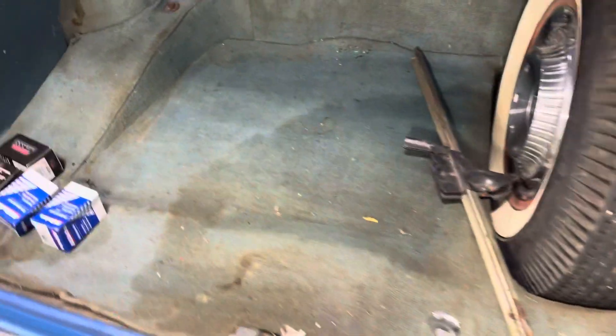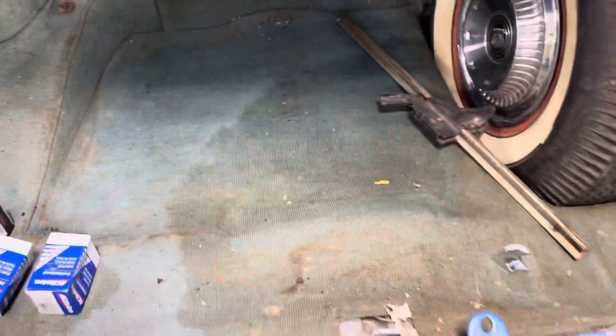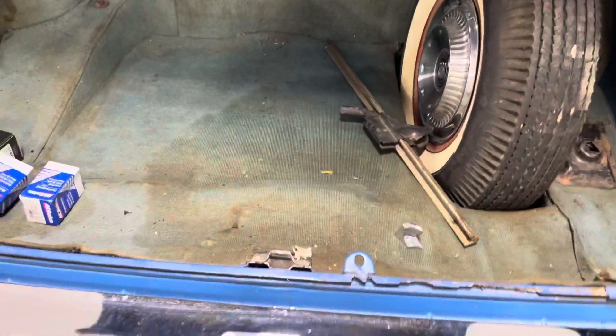The trunk is intact. The cardboards aren't too terrible — it's kind of beat up in the back there. This stuff is pretty typical of original '58 trunk material.